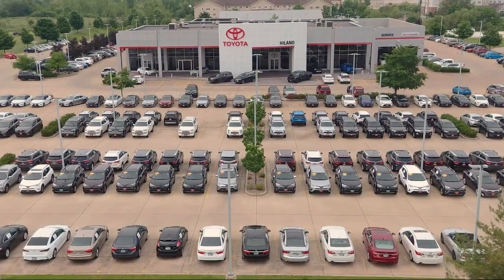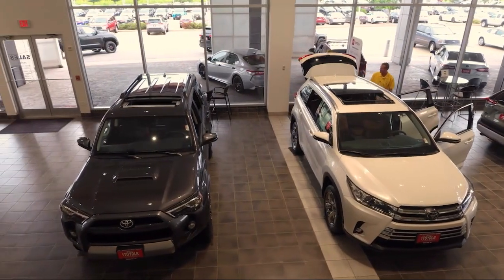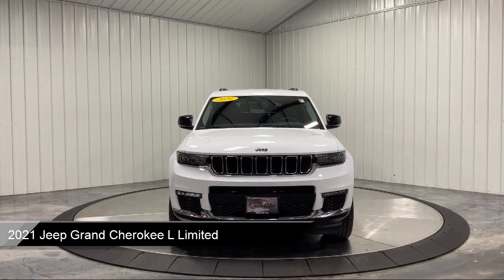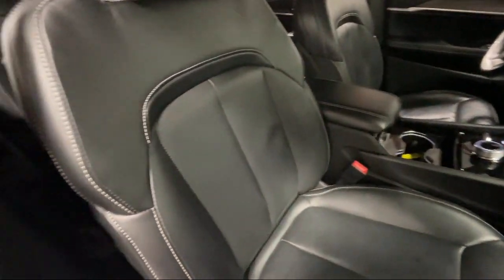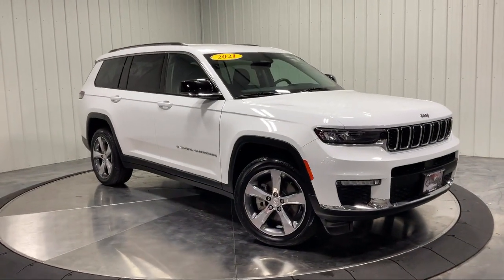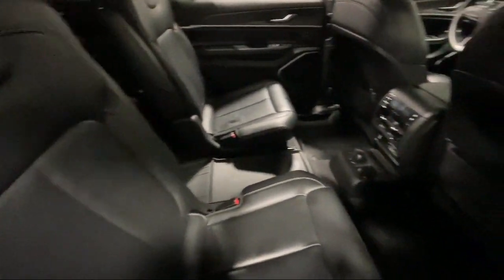Welcome to Highland Toyota and take a look at one of our great vehicles for sale. It comes equipped with smart device integration, seat memory, climate control, blind spot monitor, lane departure warning, universal garage door opener, automatic full-time four-wheel drive, front collision mitigation, keyless entry, and much more.